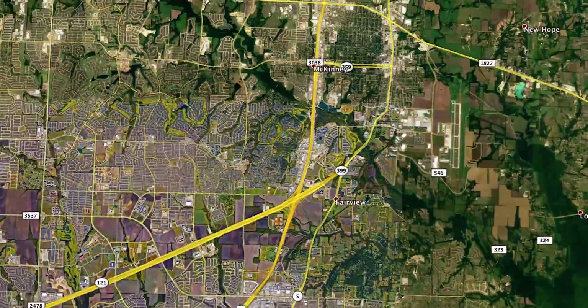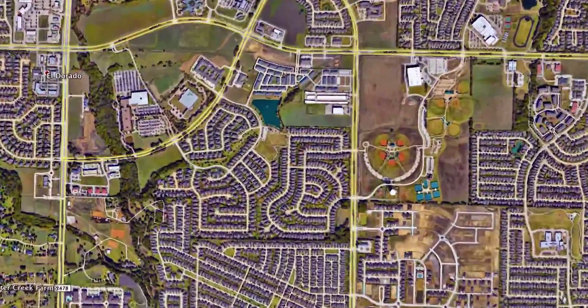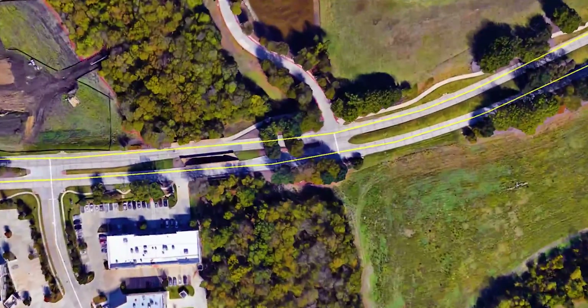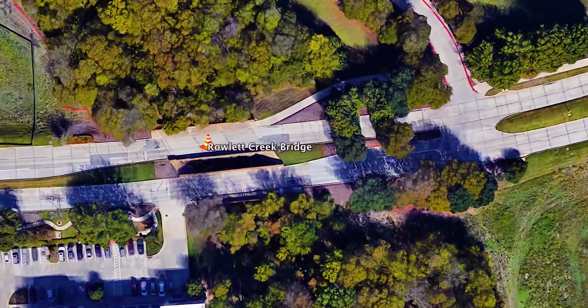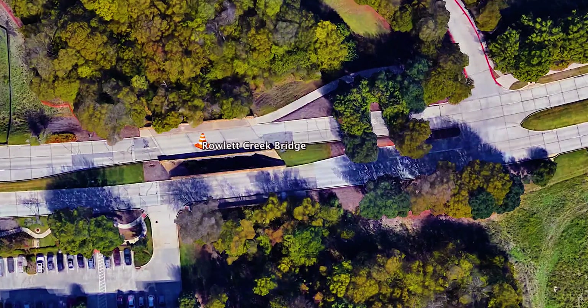We also have the Stonebridge Bridge project that's happening just east of Custer over Rowlett Creek. The city is actually going to be shutting down that bridge for six to eight months as we reconstruct that structure. That will be some major impacts to the commute for folks, so please be on the lookout for different detours the city will be posting as we get nearer to construction.